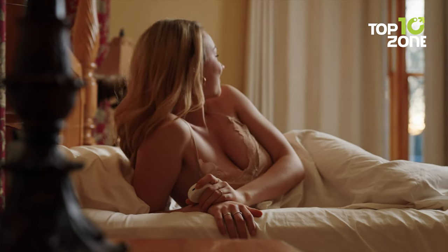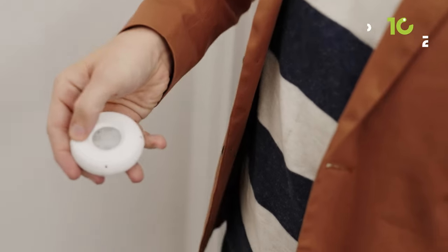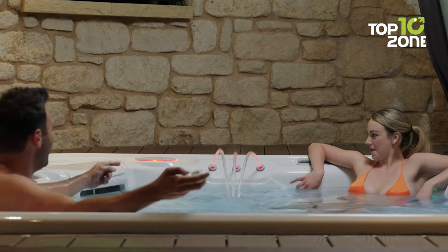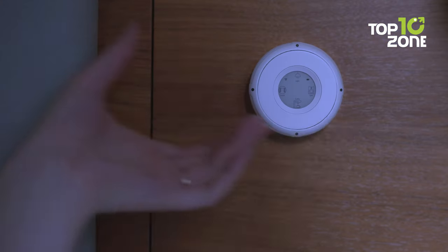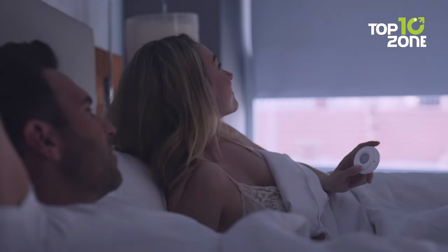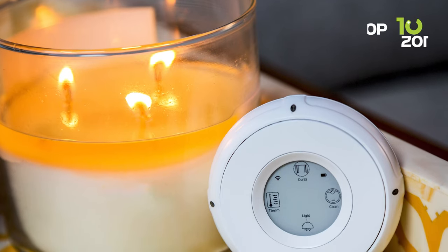Whether you're turning on the lights, playing your favorite music, or managing household appliances, Linksura caters to your every need. It boasts an impressive battery life, running smoothly for up to three months on a single charge. This long-lasting operation is complemented by an e-paper display that optimizes energy consumption, ensuring your convenience while saving on power. And if you're up in the middle of the night, an intelligent backlight activates when it senses your hand in the dark.